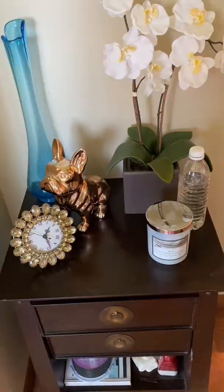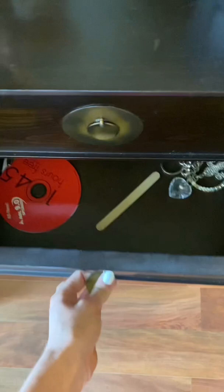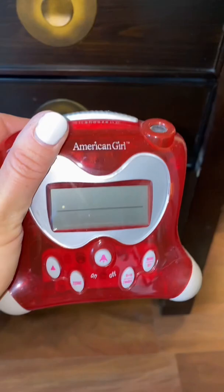Over here we have CDs. I actually have an impressive number of CDs. I also have a couple of disposable cameras — someday I will get them developed. And then in this drawer, this is a charm from a Cathy Van Zeeland bag. Do you guys remember those? Very blingy. I also found this recently — it's an American Girl alarm clock. More CDs, obviously.